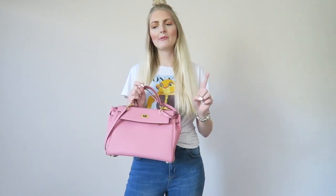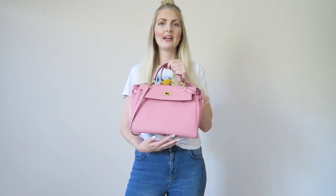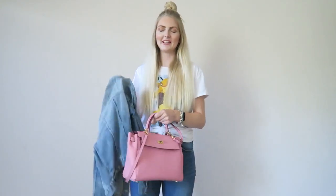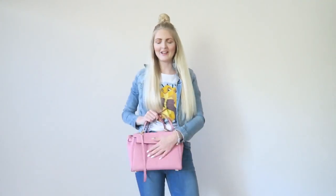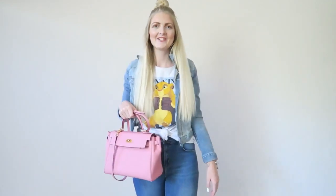They have amazing bags — real leather and amazing quality. With this outfit I also like to wear a denim jacket, which is from H&M. I think this is such a lovely combination: denim on denim with a graphic t-shirt goes really well together, and with a pop of color — pink, obviously my favorite color. So yeah, this is outfit number one.